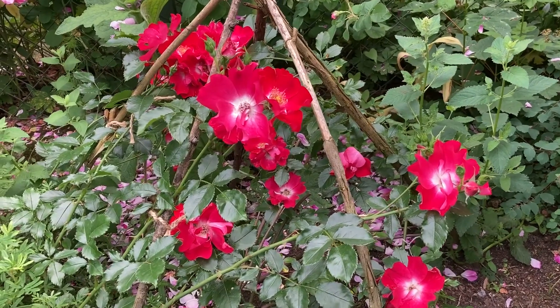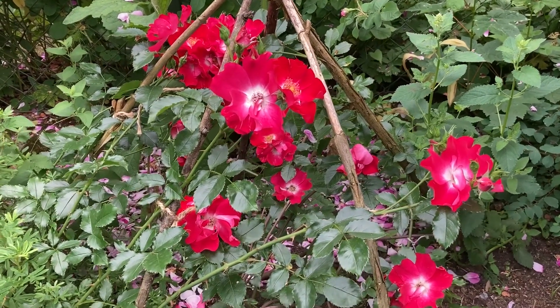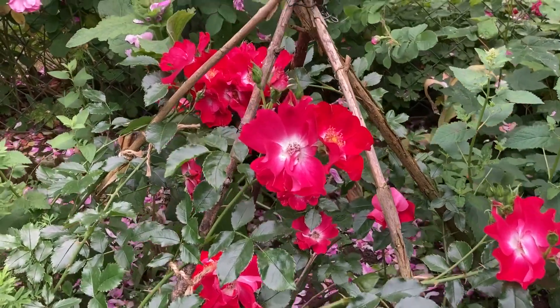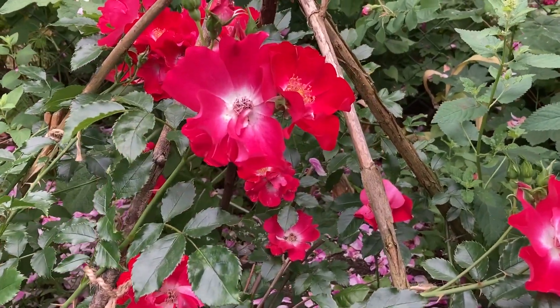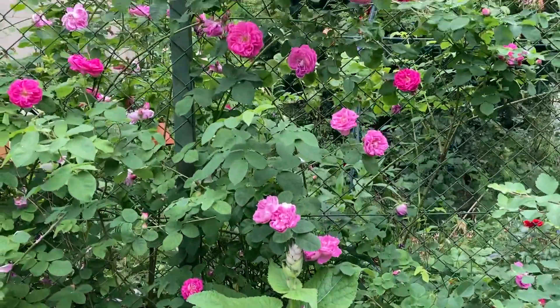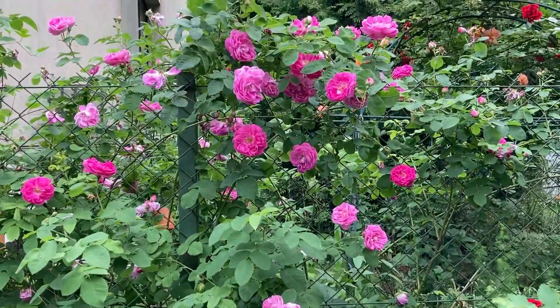A climber Dortmund with its very big crimson single flowers. Some rose whose name I don't know, very vigorous.